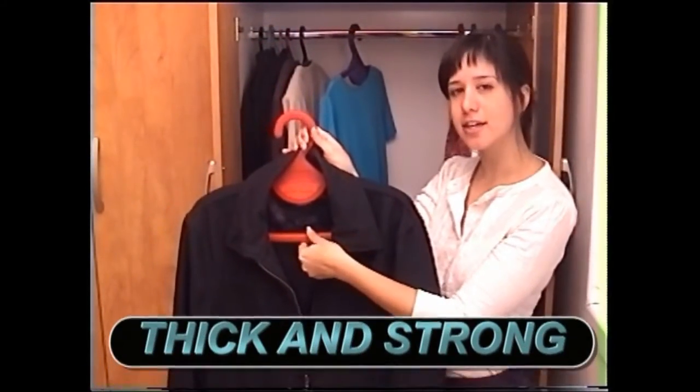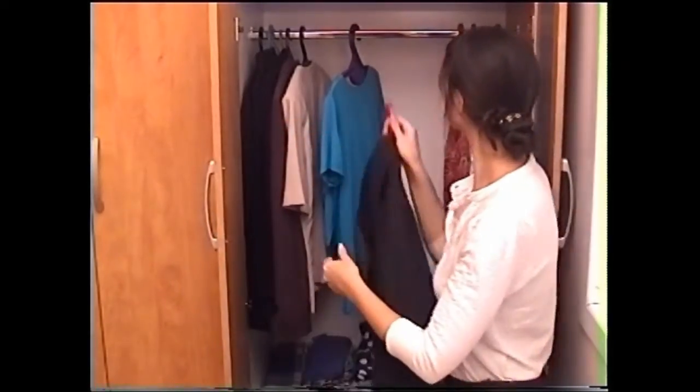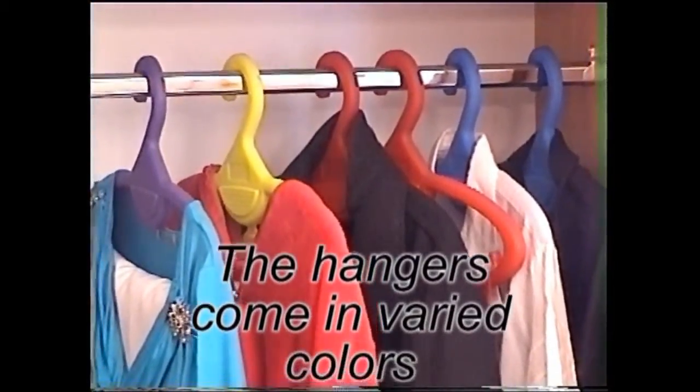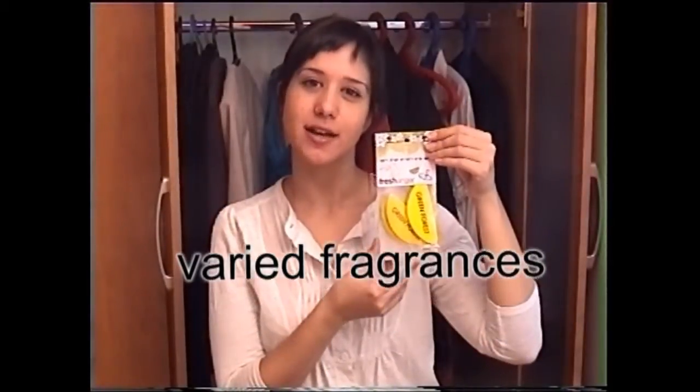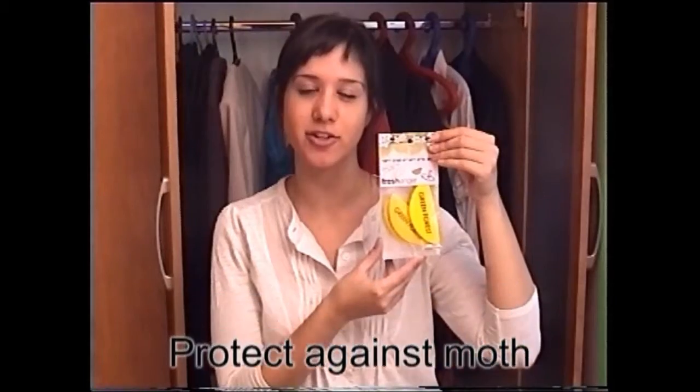The Fresh Hanger is thick and strong and can hold heavy clothing. The fragrance pad comes in various fragrances to suit your taste. It protects against moth and can last up to 3 months in your closet.